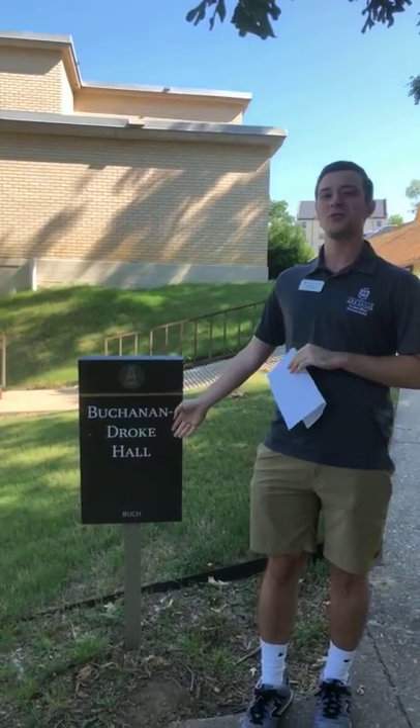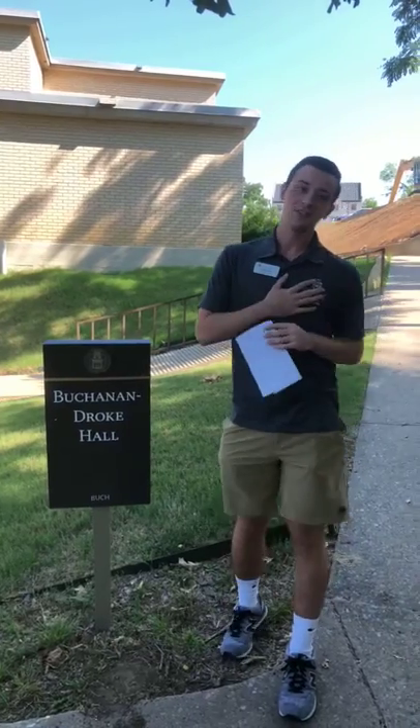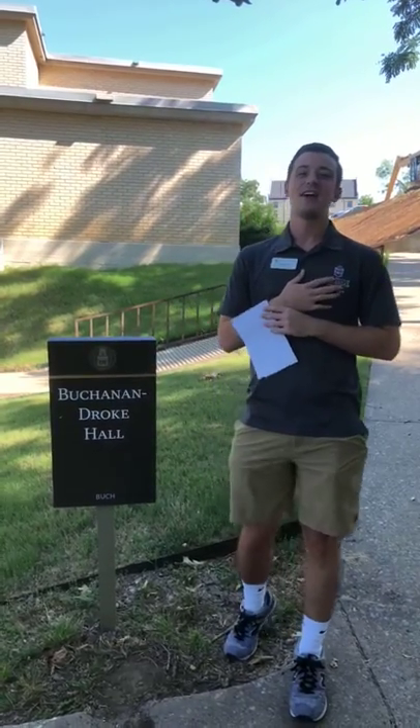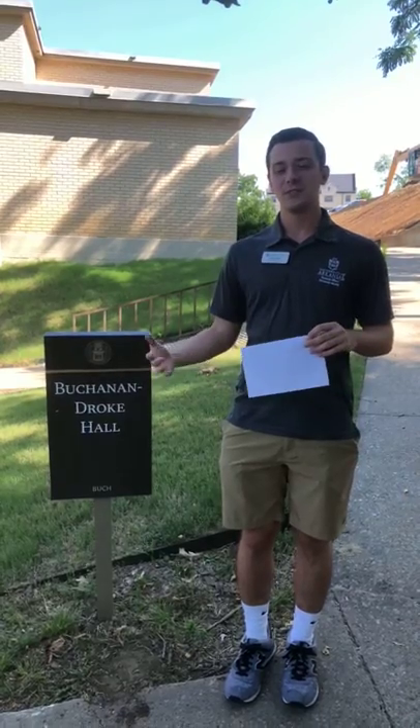Good morning. Welcome to our 2018 UARC Facebook Live tour of Buchanan-Droke Hall. My name is Josiah Parach. I am a junior here at the University of Arkansas. I'm from Russellville, and I'm studying communication — I want to go to law school.